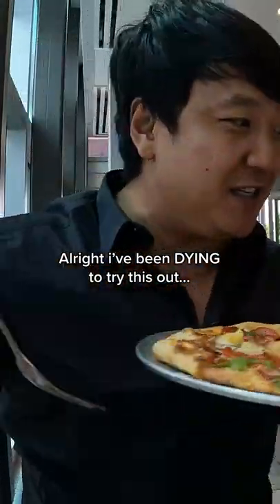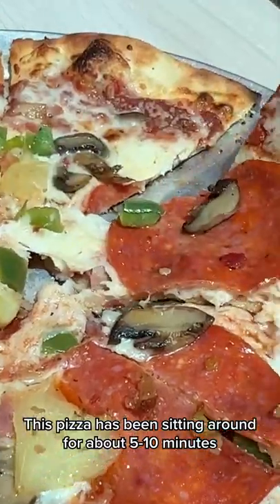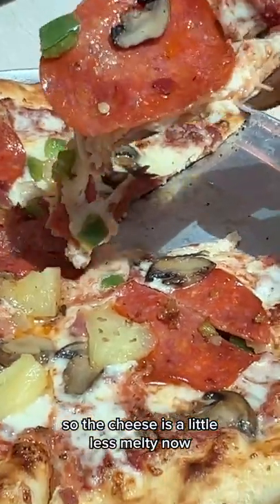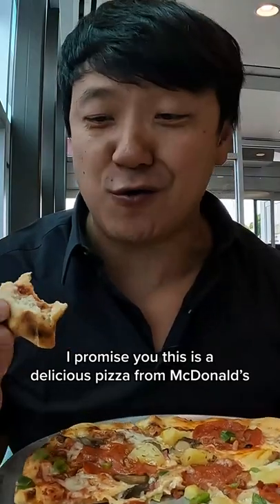All right, I've been dying to try this out. They use giant pepperoni. This pizza has been sitting around for about five to ten minutes, so the cheese is a little less melty now. I promise you this is a delicious pizza from McDonald's.